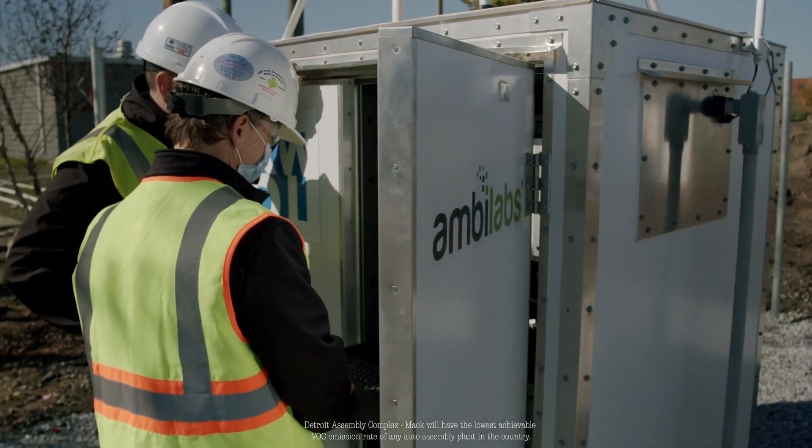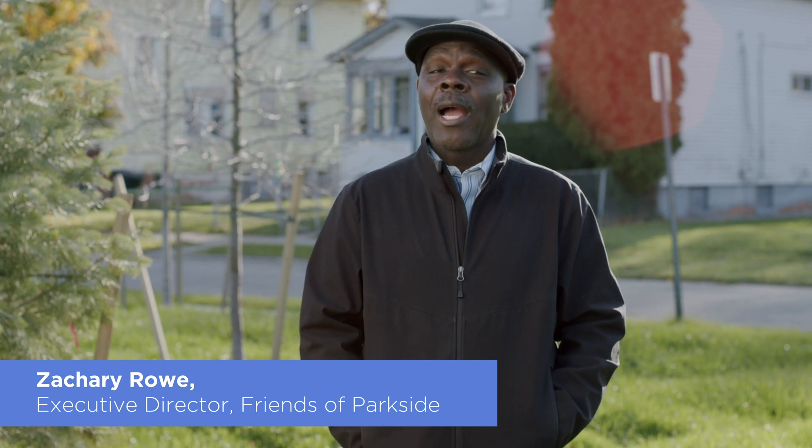Just having access to that data on a regular basis to sort of say how good the air quality is — that's going to be important.